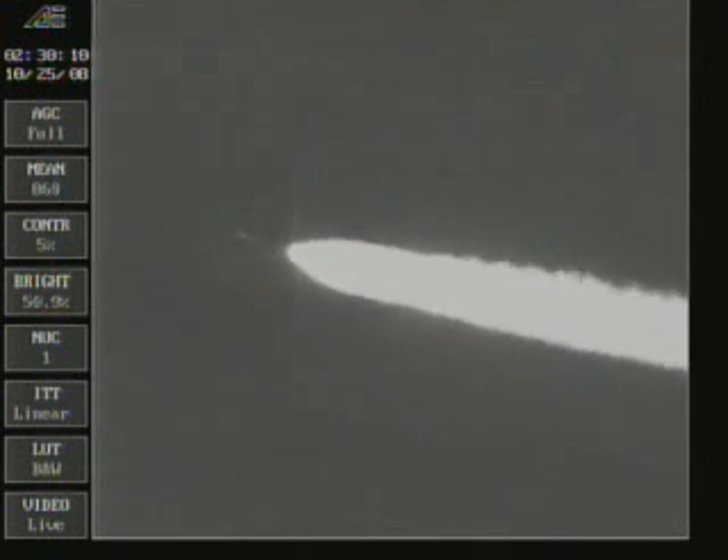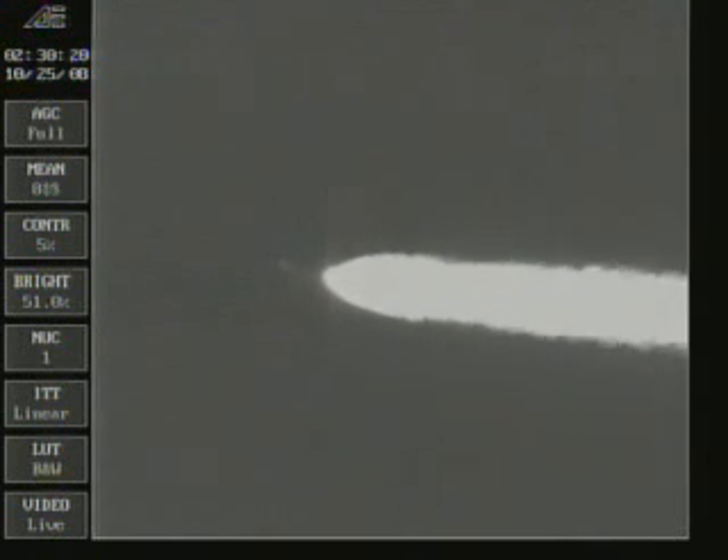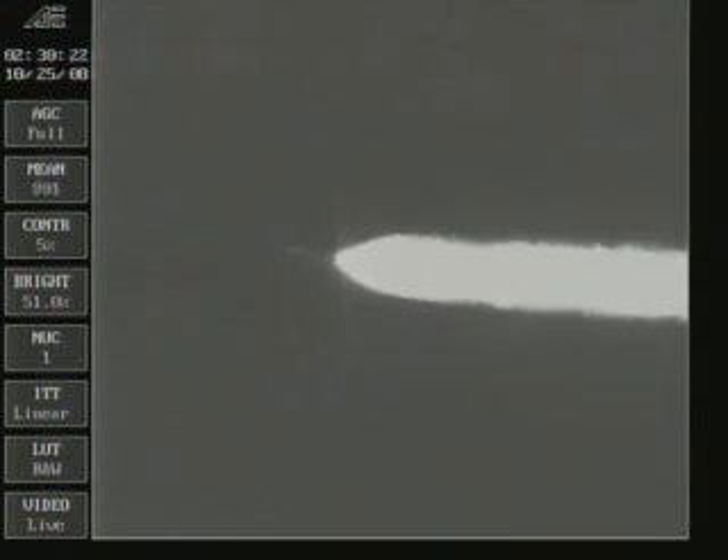We're checking our main engine chamber pressure. Main engine chamber pressure looks very good, right where we would want it to be. Vernier chamber pressure is also looking good. Engine steering, pitch and yaw, very stable, recovered well from its initial launch transients.